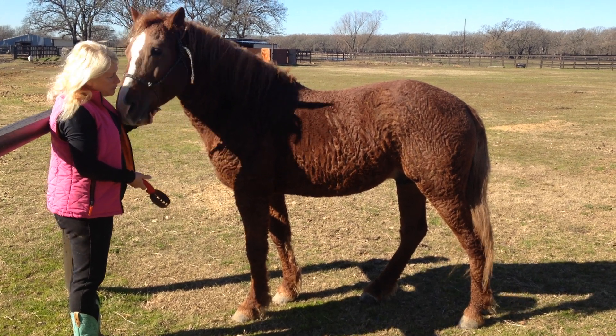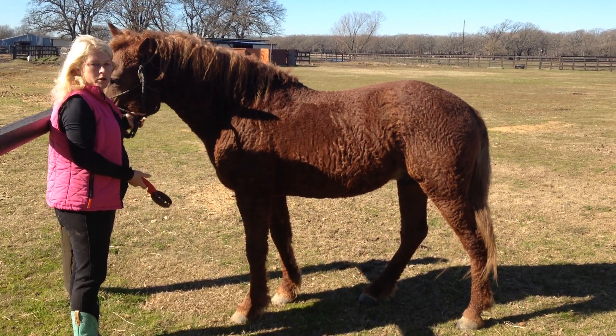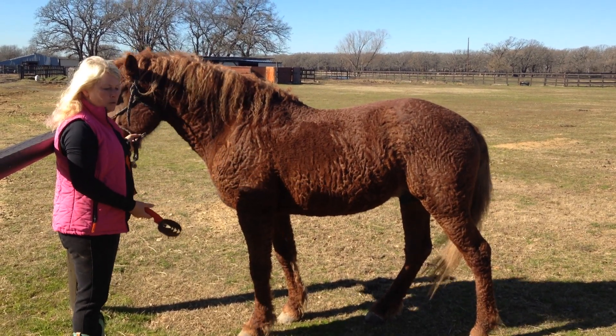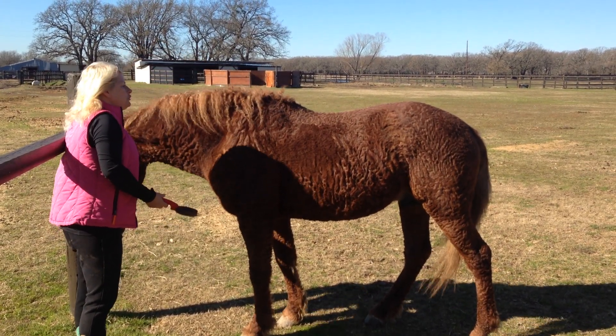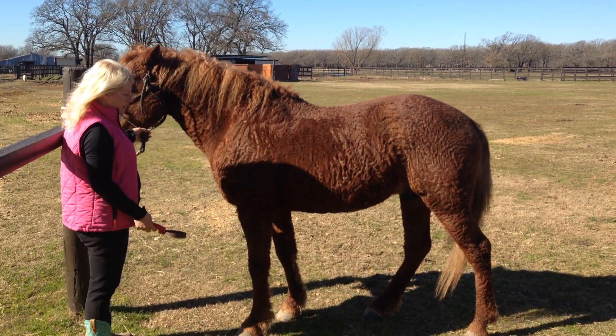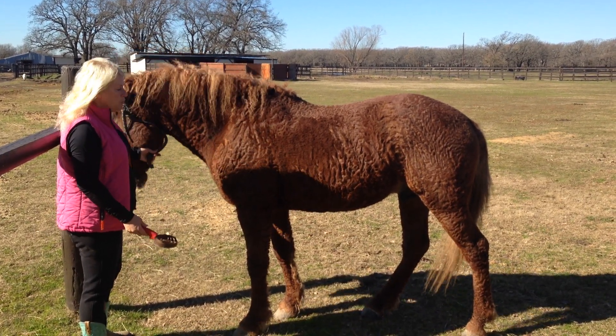Hi, I'm Angie Gaines with Golden Curls Ranch, and we have curly horses and curly mustangs. Sometimes they're confused as being horses with Cushings, so I wanted to show a little bit of our curls with you so you can better understand the curly versus the cushioned horse.